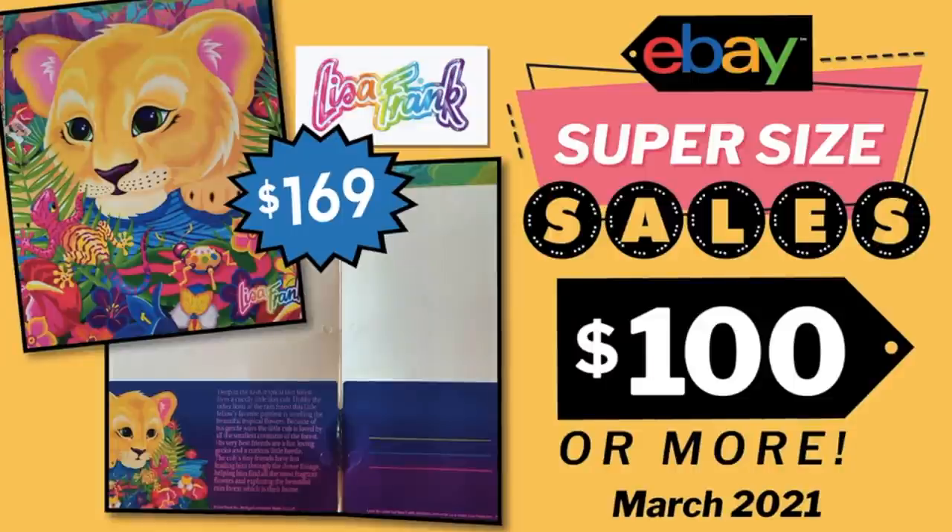Another exciting episode of eBay Super Size Sales for over $100. Keep posting your finds — I appreciate everybody who participates because we can all learn from each other. Thanks so much for watching and I will see you next time. Have a profitable and productive day on eBay. Bye!